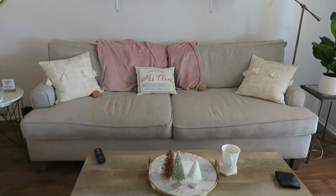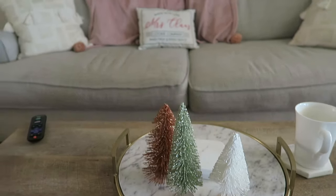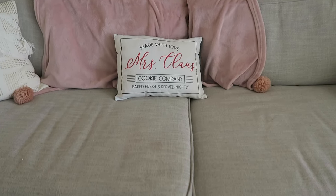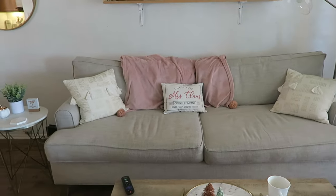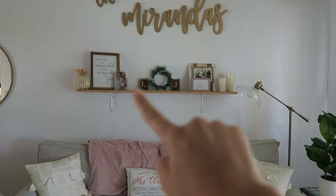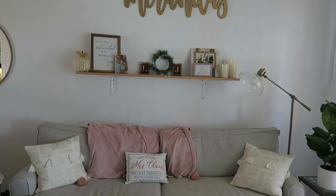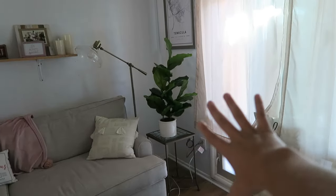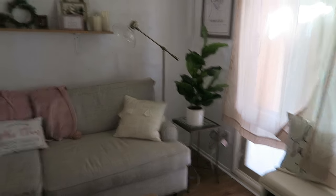Speaking of Target, I got these little sparkly Christmas trees in the dollar section, and 'Made with Love Mrs. Claus' cookies also from the dollar section. That wreath over there and the two ornaments — the L and J — are from Home Goods. Once we get our tree, I think we'll put it right there, though the corner might be a little too awkward.